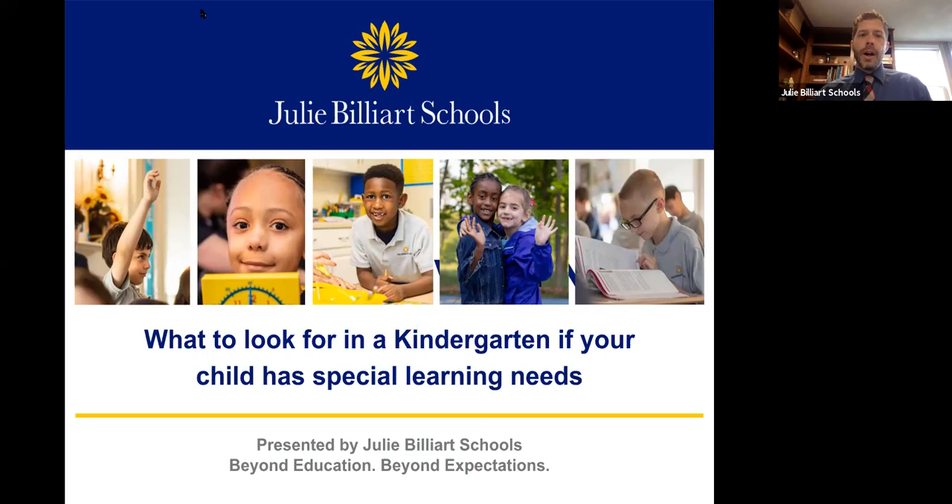Good afternoon, everyone, and welcome to today's webinar, put on by Julie Billiart Schools. Before we get into introductions of the presenters today, I want to talk about a couple of brief housekeeping items as we proceed through today's webinar.